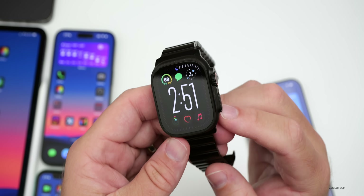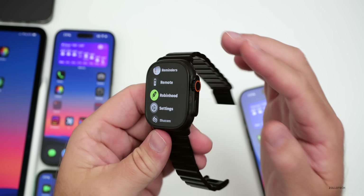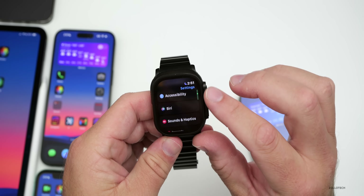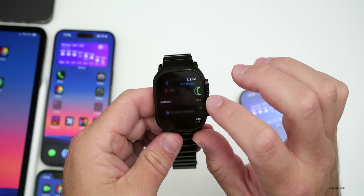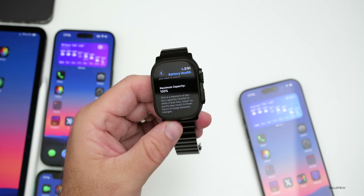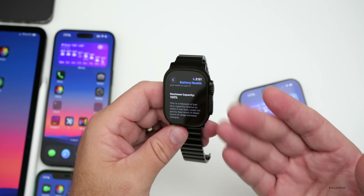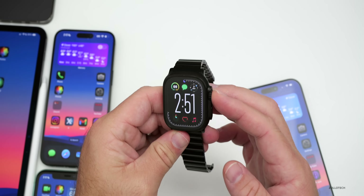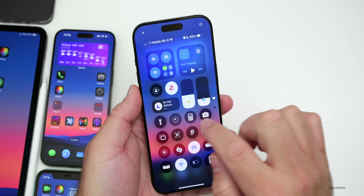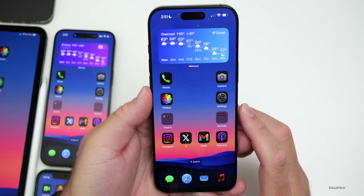Great news with watchOS 11.2 beta 3: Apple fixed the battery health bug. In beta 2 it reduced battery health on the new Apple Watch Ultra — mine dropped to 95%, some people dropped to 90%, which was concerning. Now going to Settings > Battery > Battery Health, it's back up to 100%. The watch is only about a month old, so that's a relief. They've also resolved an issue with mail notifications — mail notifications are working properly again.